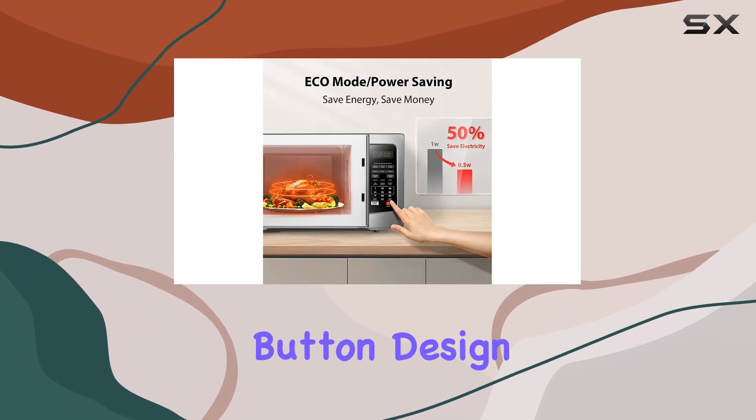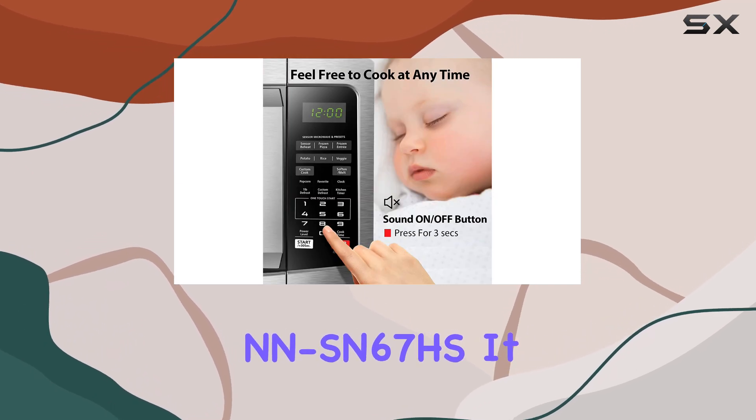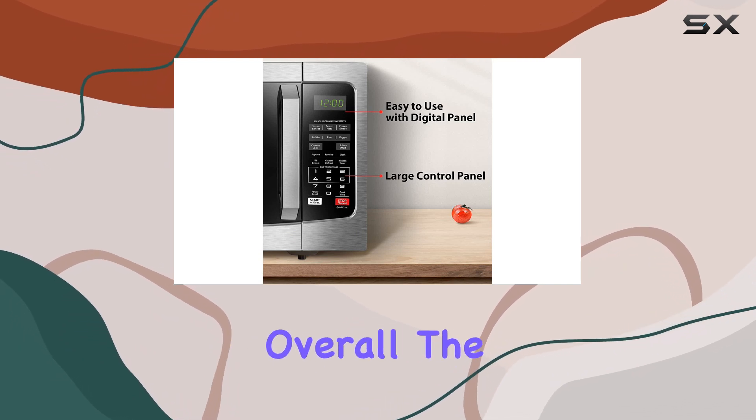However, if you're a fan of the button design, you might want to check out the Panasonic Enin Sen67HS. It offers similar features to the Toshiba model, but at a slightly higher price point.